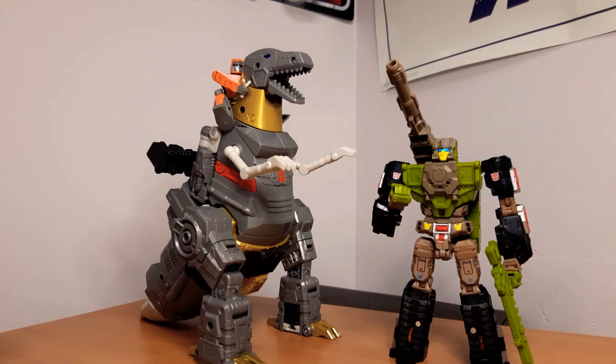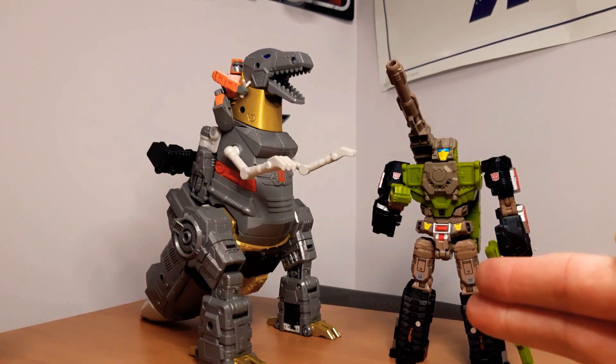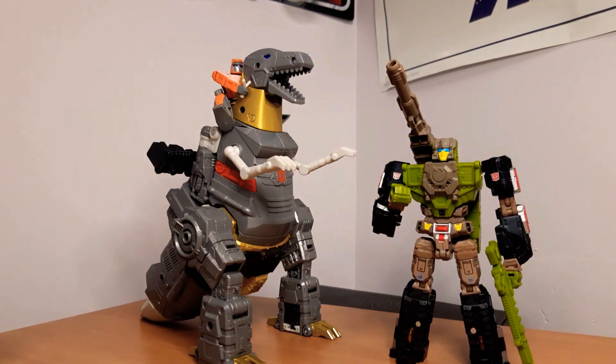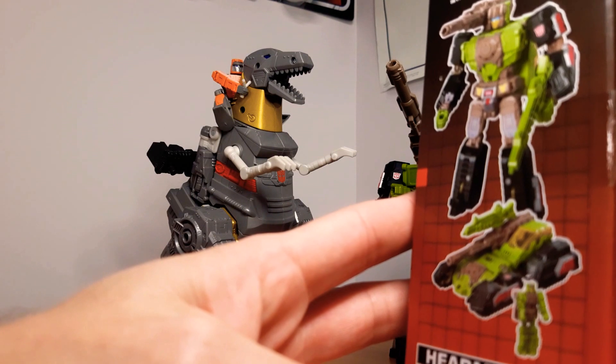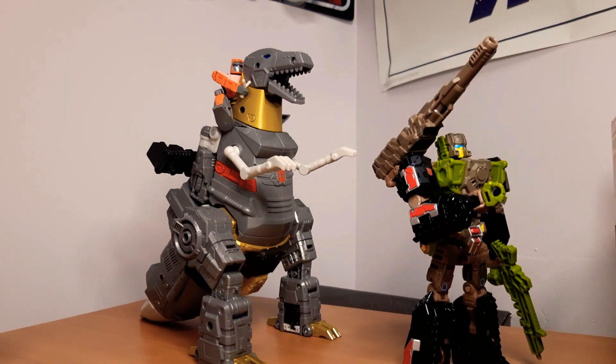From the Transformers '86 line, Grimlock and Wheelie are awesome pieces. It looks like they might be doing all of them now, which is cool. This guy here is from the Headmaster range — he's called Hardhead and his head comes off, he's called Duros, and he transforms into both a robot and a head. He also transforms into a pretty cool tank with a great-looking cannon. He's definitely among my favorite Transformer pickups this year. Honorable mention also for Hot Rod, my favorite Transformers character.